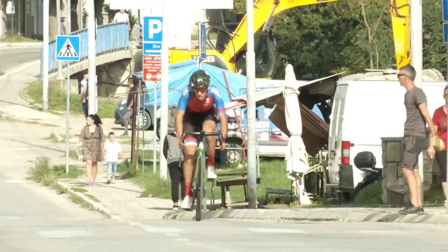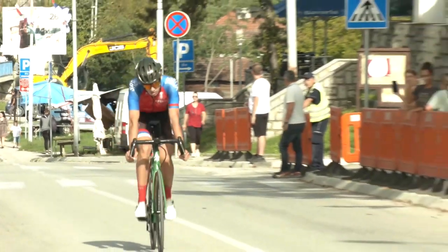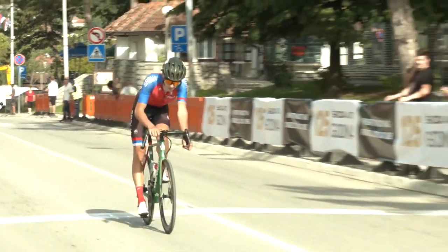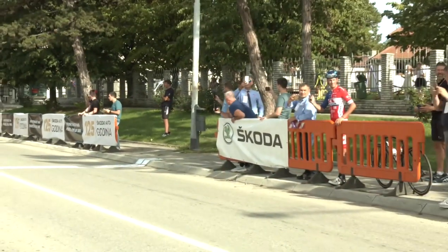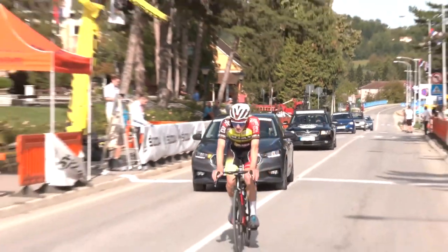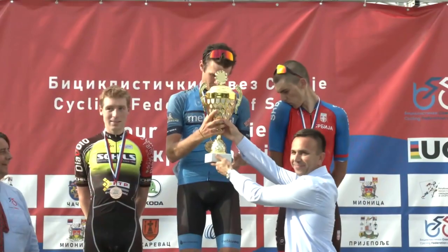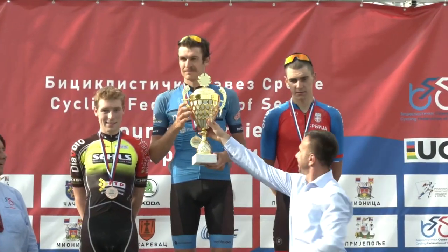I didn't really do much — I just got dropped on the last climb, which was sad, and then cruised home. The Serbian lad finished second and you can see Eugene behind him in third, but it was really good for the team. A podium in a 2.2 is strong for a club team, especially when most of us are not full time. Not a bad result. You can see Eugene getting his little medal and all the rest of it.